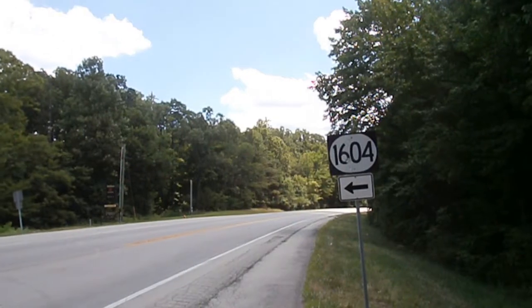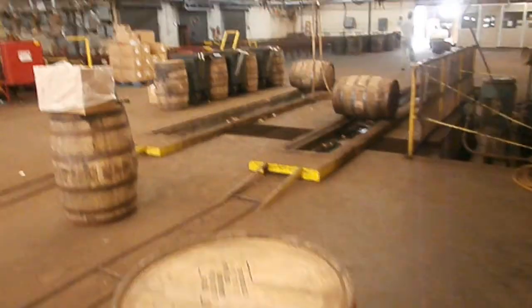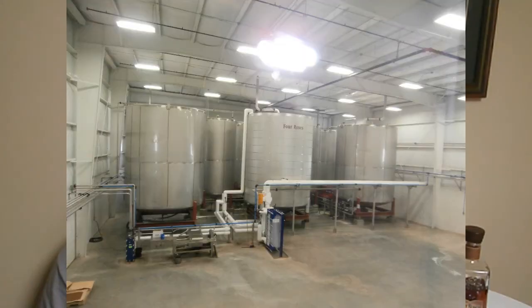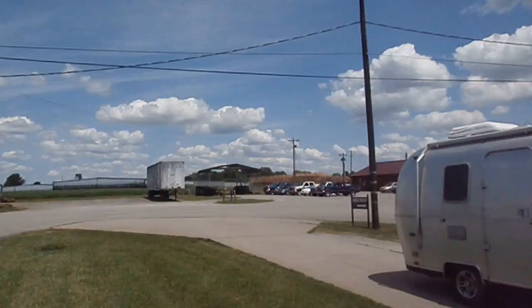Most days, two tankers bring white dog whiskey to the Cox Creek plant from the distillery in Lawrenceburg, Kentucky. After aging for five to nine years in the one-story rick houses, they're opened and poured into a stainless steel trough where you can see it catches the loose barrel char and allows it to start the journey to chill filtering and bottling at Cox Creek. Like many Kentucky distilleries, they're under construction to keep up with more demand for bourbon. We hear Four Roses will be doubling their bourbon production by 2020 and also adding four new one-story rick houses at Cox Creek.